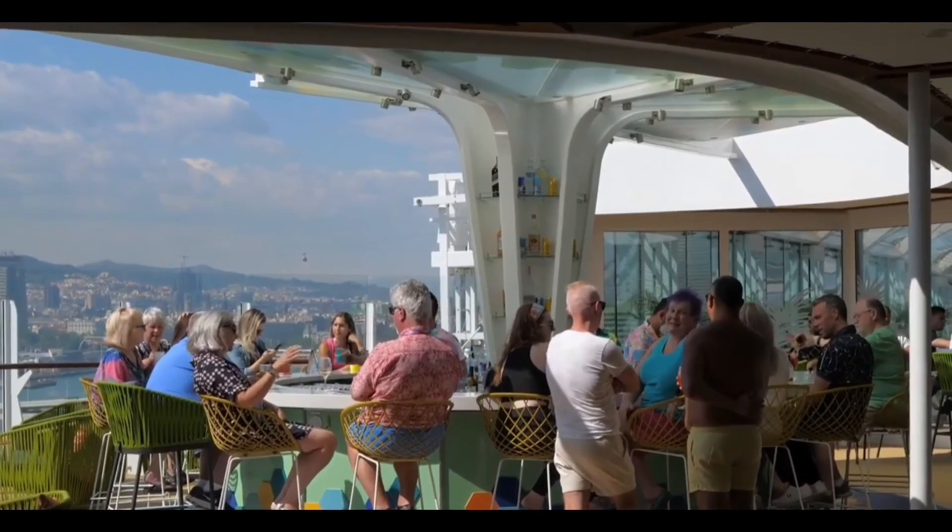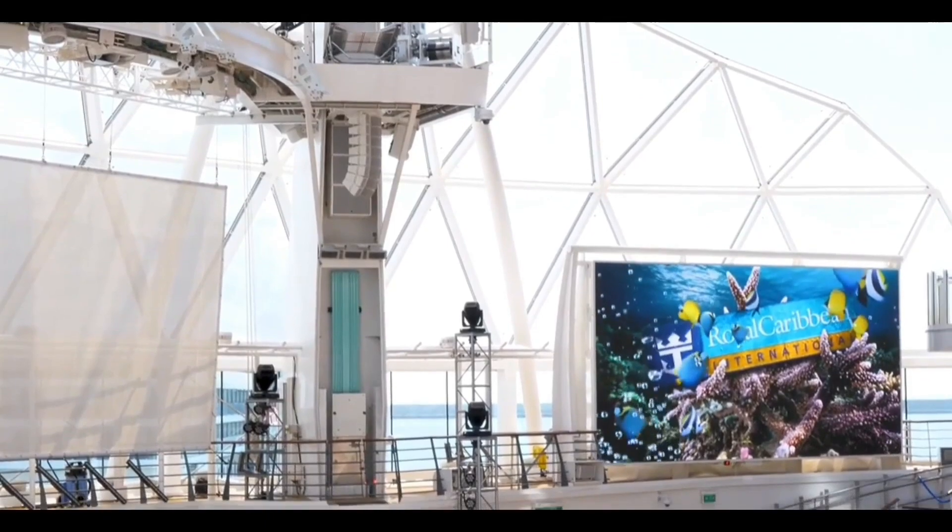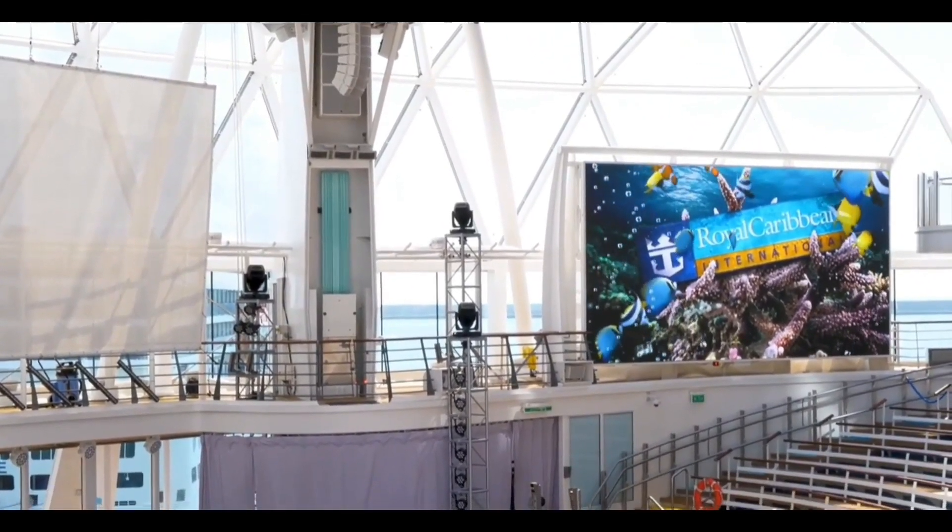The neighborhoods are Central Park, Boardwalk, Royal Promenade, Pool and Sports Zone, Vitality Spa and Fitness Center, Entertainment Place, and Youth Zone.